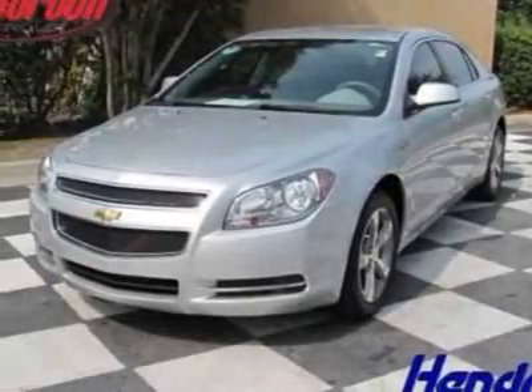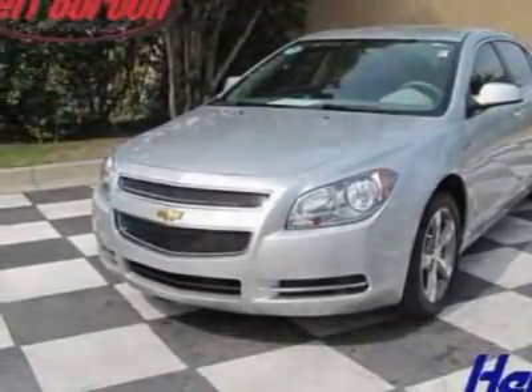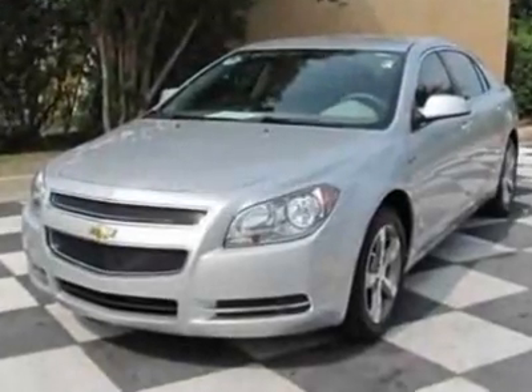Come take a look at this 2009 Chevrolet Malibu. Carfax has certified this Malibu as having one owner.